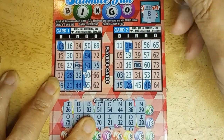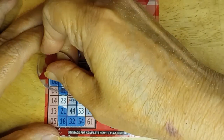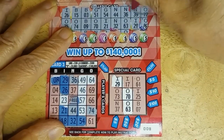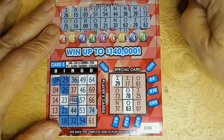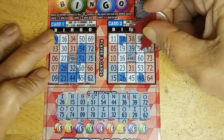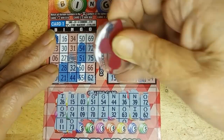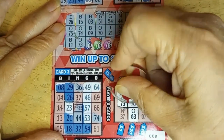072 and 062: 72 and 62 — checking all cards, 62 and 72. B-11 and 073. 73 — see, it gives me some more chances.